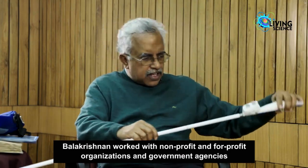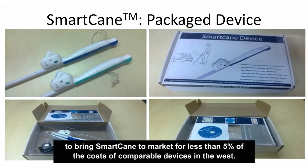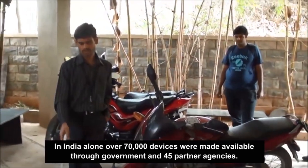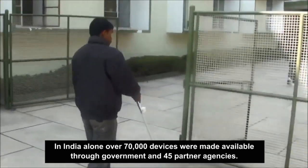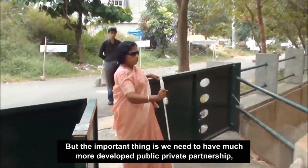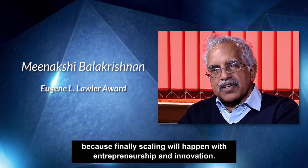Balikrishnan worked with non-profit and for-profit organizations and government agencies to bring SmartCane to market for less than five percent of the costs of comparable devices in the West. In India alone, over 70,000 devices were made available through government and 45 partner agencies. But the important thing is we need to have much more developed public-private partnership, because finally scaling will happen with entrepreneurship and innovation.